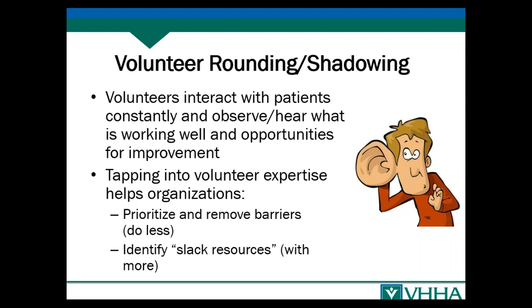Another thing you can do with your volunteers is have them involved in both rounding and shadowing. Volunteers are constantly interacting with patients, and patients will often say things to volunteers that they will not say to clinical staff. You can help the organization prioritize efforts and identify slack resources based on volunteer feedback. In volunteer rounding, you can have them round on a specific topic, to identify broad patient needs, or as a friendly visitor — especially important for patients who may not have loved ones with them.